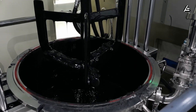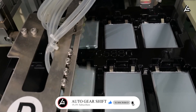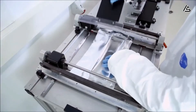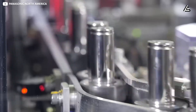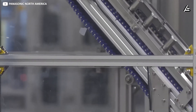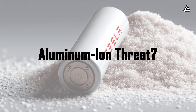Before we dive in, make sure to subscribe and hit the notification bell so Autogear Shift can hit its subscriber milestone, unlocking the next deep-dive series on Tesla's hidden prototypes.